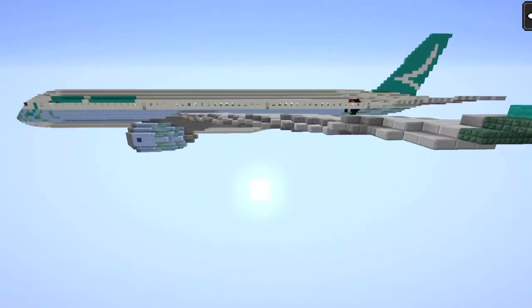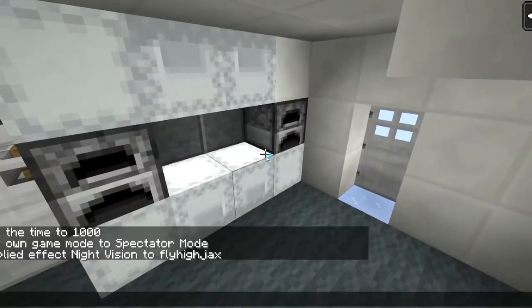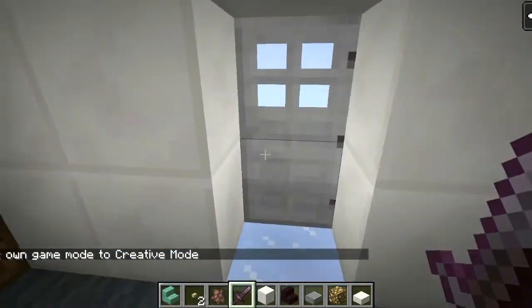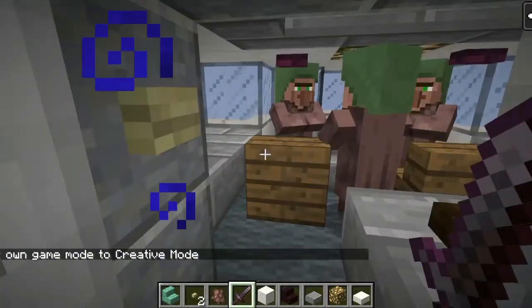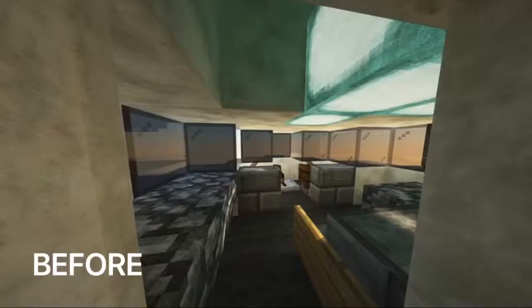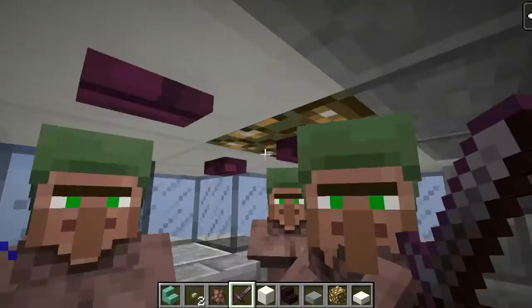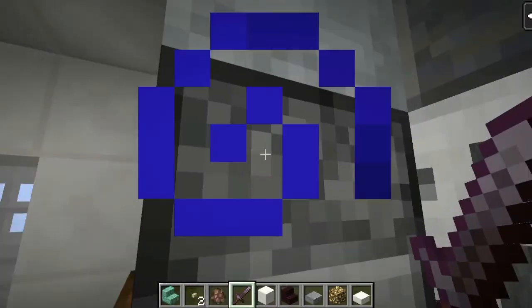We're going to be starting with the inside now, and here's the inside of the airplane. We got our forward galley here, and we're going off to the cockpit. We got some pilots over here, and we got a fire extinguisher, our flight engineer panel, our engine auxiliary power unit system, and we have our switches, and we have our camera up here for the cockpit.